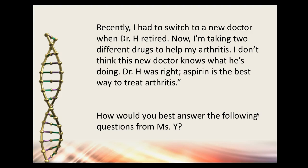Mrs. Y switched to a new doctor when Dr. H retired and is now taking two different drugs for her arthritis, but she thinks aspirin is still the best treatment. The answer is that aspirin is really for cardiovascular protection, not primarily arthritis. Since she has CAD, that's probably why she was on aspirin. You'd want to review her medication list. She's already on aspirin, so you wouldn't want to add another NSAID — that would increase the risk of adverse effects including bleeding and cardiovascular issues.